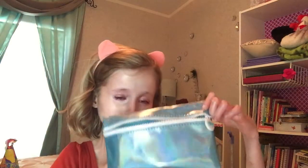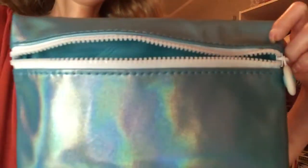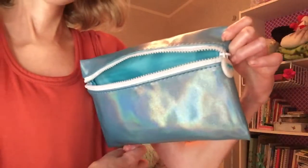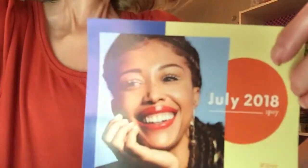Hey guys, welcome back to my channel! I'm really excited for my July issue video. I'm still sick, so I'm sorry if you can't hear me very well. I think this month the bag is really cute and I'm excited. This is what the bag looks like — it's like blue holographic.